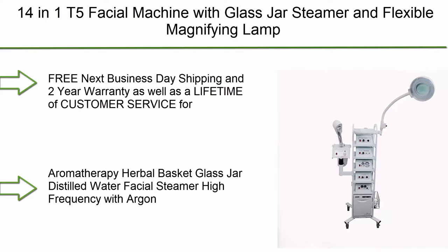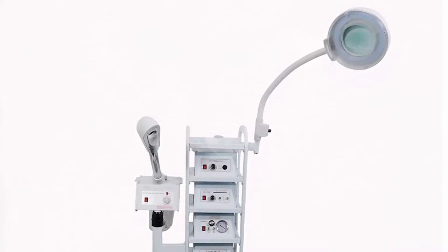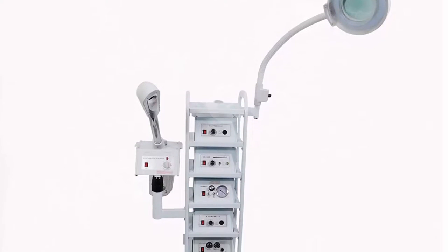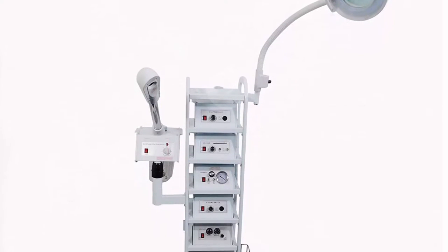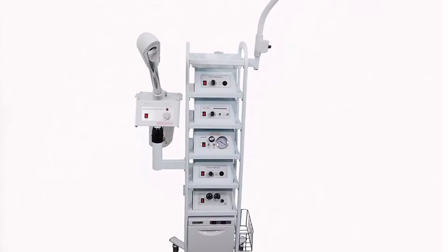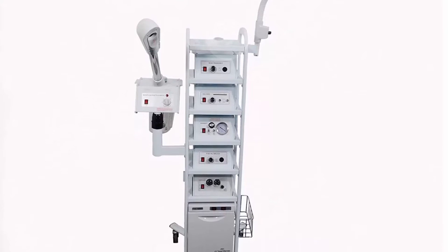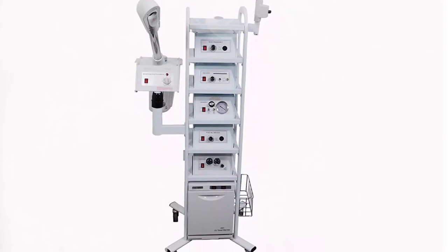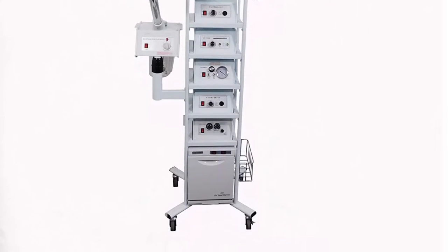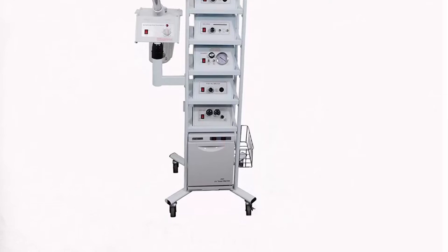Top 9: 14-in-1 T5 facial machine with glass jar steamer and flexible magnifying lamp. Free next business day shipping and 2-year warranty, as well as a lifetime of customer service for E-Mark customers. Features aromatherapy herbal basket, glass jar distilled water facial steamer, high frequency with argon and neon tubes, vacuum extractor with mist and microdermabrasion, 5x LED magnifying lamp with dust cover, brush machine with variable speed and reversible, Woods lamp, galvanic, hot towel warmer with blue light, 12 facial towels included, and a skin scrubber.